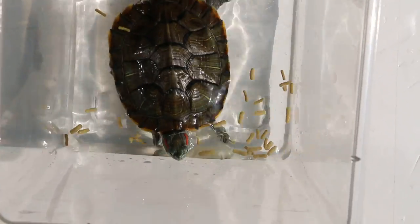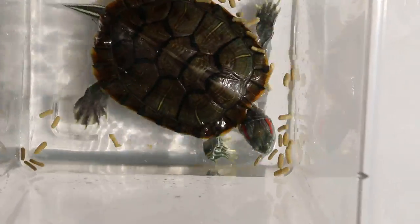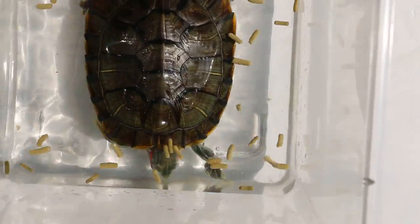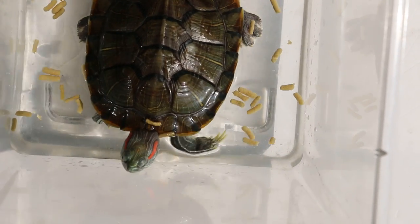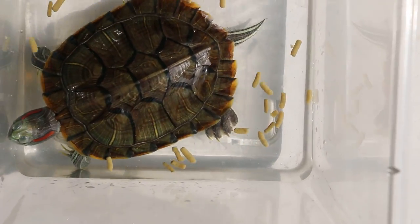October 4, 2016. This terrapin came in with a rectal prolapse recurring after the stitch was removed, and that was three days ago. So I have to close up the anus with a purse string suture.